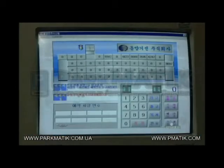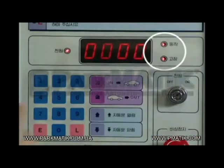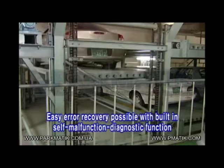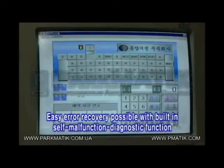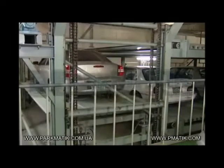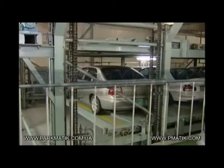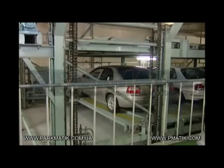Easily recoverable with its self-malfunction diagnostic functions, the Dongyang Minix Multi-Floor Circulation System displays an error code on the operation panel when an error occurs. By detecting and controlling the pallet directly and allowing the pallet to move precisely, it minimizes the malfunction rate caused by pallet overload.